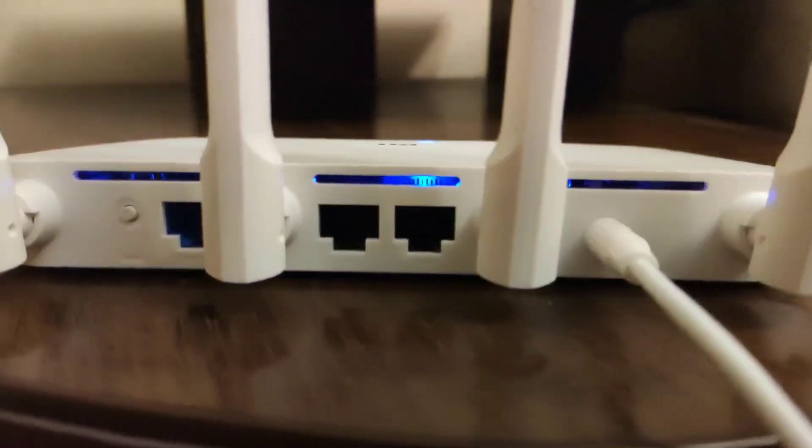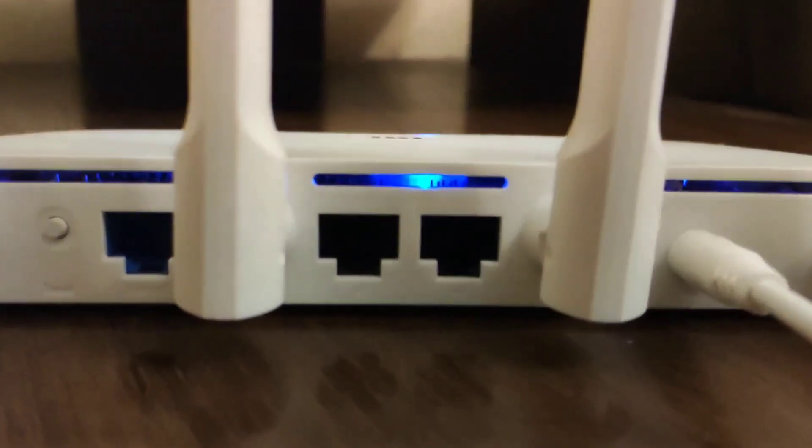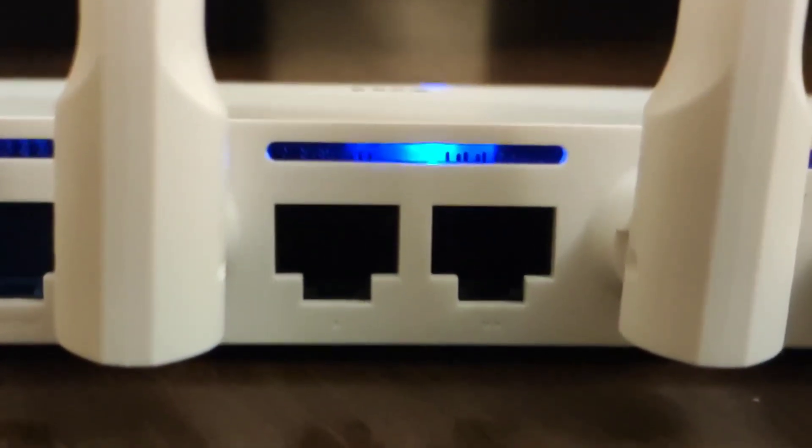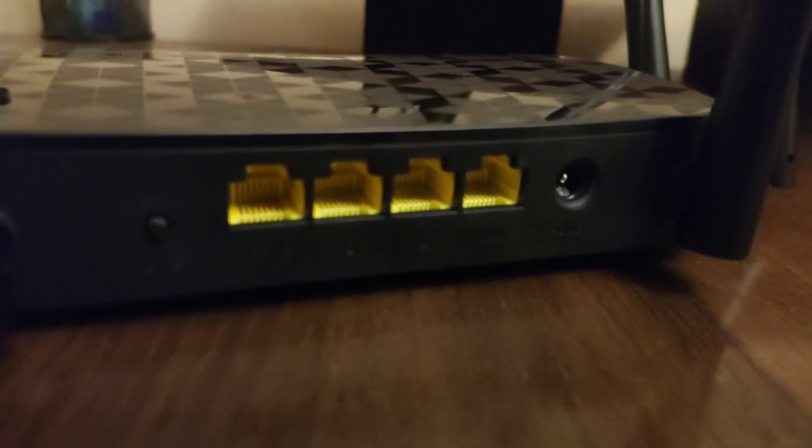Xiaomi has only two ports for wired connection. If this is important to you, pay attention to this — Tender has three LAN ports. All ports are gigabit.